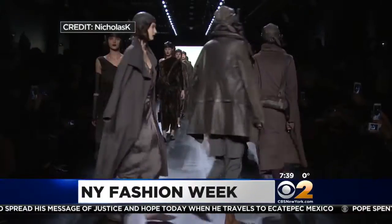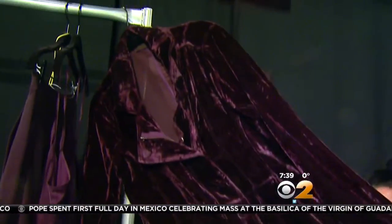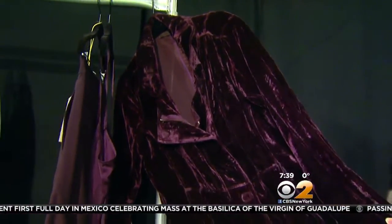Nicolas K kicked off Fashion Week here at Moynihan Station with a chic new look. Our inspiration was architecture and ecology. We have a very earthy color palette. We wanted to pick one pop color — the monsoon, like desert monsoon — so it's like this deep, rich purple.